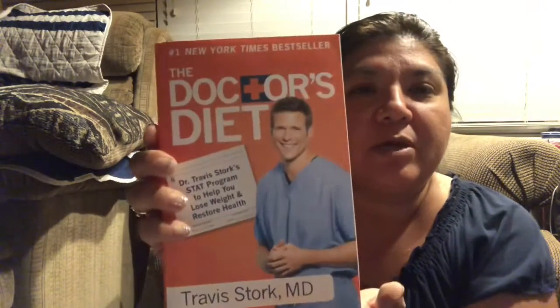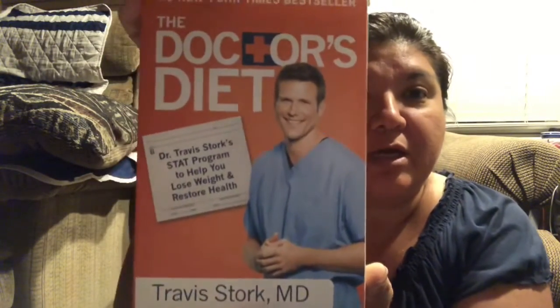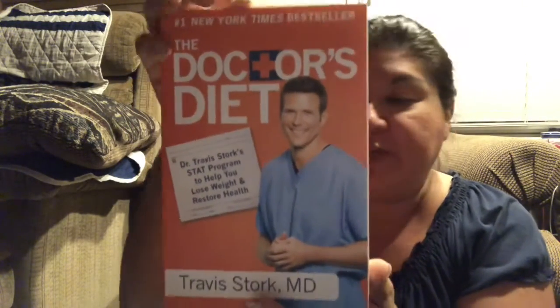I read the book about the gut health diet from Dr. Stork, and this was the prequel to that. I figured for a dollar I might as well pick this one up too and read it — this is a $17.99 value. It's called The Doctor's Diet.